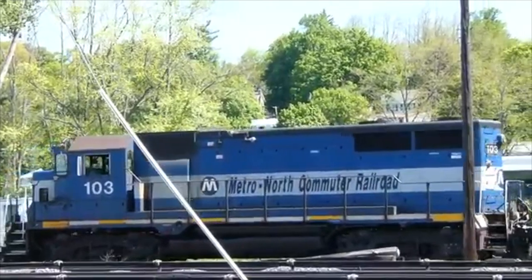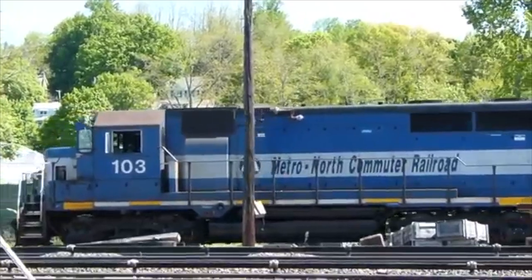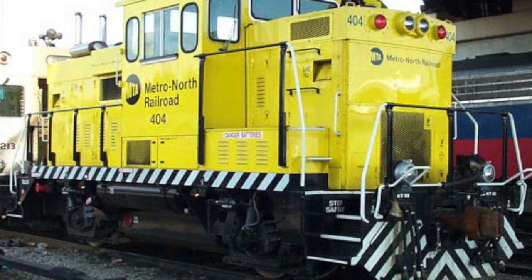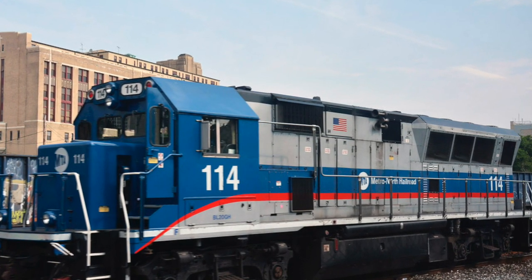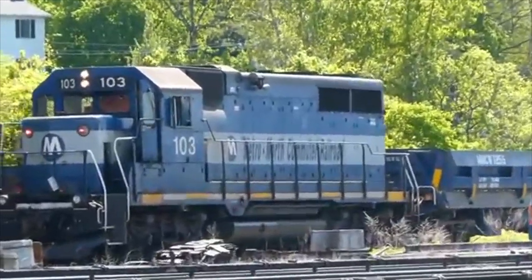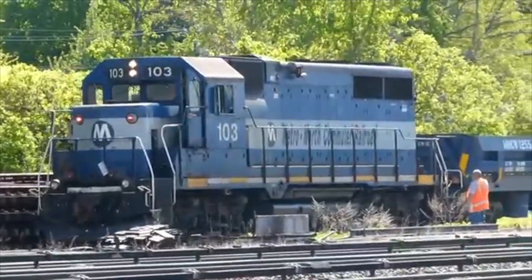The GP35Rs carried on in service, being one of the most reliable engines on the railroad, but most of their components were original, having been built in 1964 or 1965, which was almost 50 years ago. Metro-North had been receiving a lot of Brookville equipment, most notably the BL20GH in 2008, so Brookville got the contract to upgrade these units in 2013. At this time, Metro-North also decided to add to its fleet of work locomotives. In addition to the six GP35Rs Metro-North already had, the railroad added two standard GP35s to the program, numbered Metro-North 107 and 108.